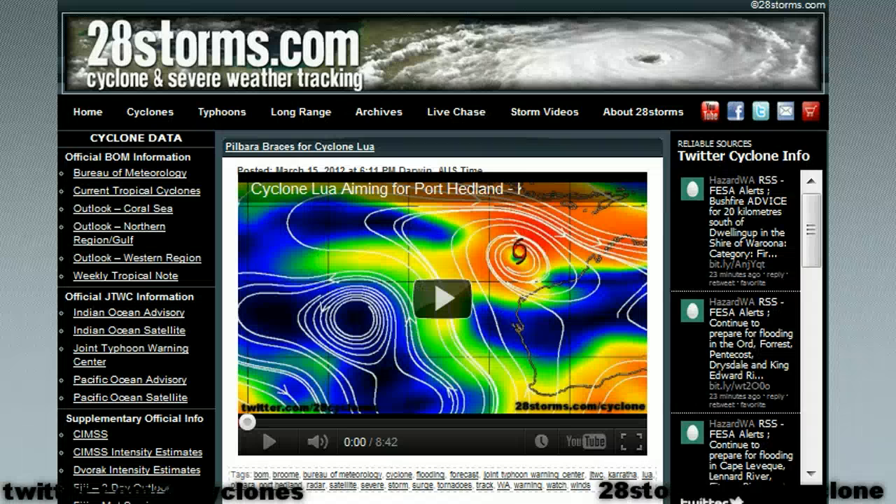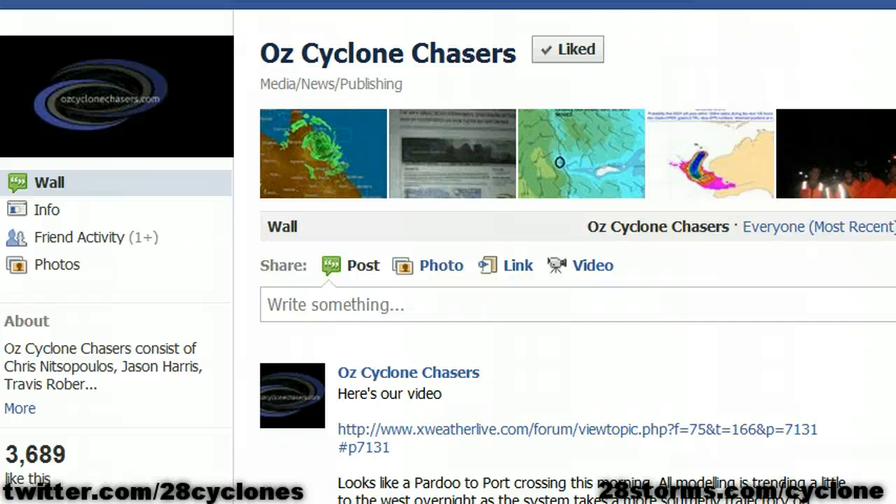So that is all for now from us here at 28storms.com/cyclone. Keep it tuned here — we are going to try to make another video update shortly before the storm makes landfall tomorrow. But if interests in the Pilbara lose power before that happens, I just want to say good luck out there and hopefully you have prepared well. If so, I am sure you will make it through this system just fine. Also, keep it tuned to Oz Cyclone Chasers — they are the ones that are going to be venturing out into the storm tomorrow as it is making landfall, and if they have a good enough data connection, they will be trying to stream live video of the storm as it is beginning to impact some of those local communities.